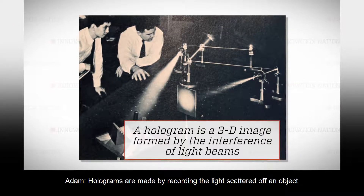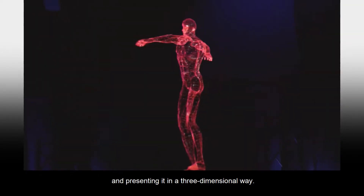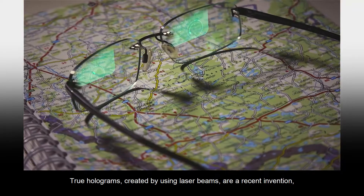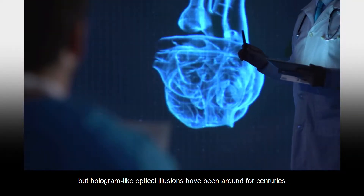Holograms are made by recording the light scattered off an object and presenting it in a three-dimensional way. True holograms, created by using laser beams, are a recent invention. But hologram-like optical illusions have been around for centuries.